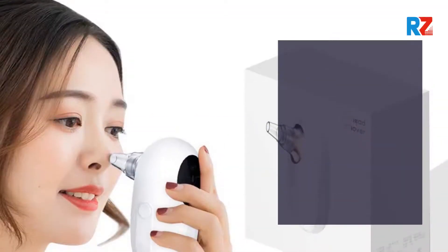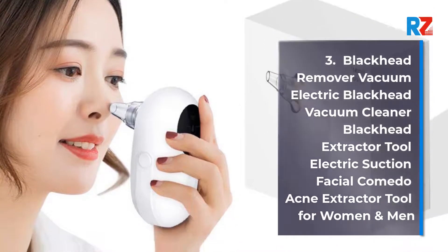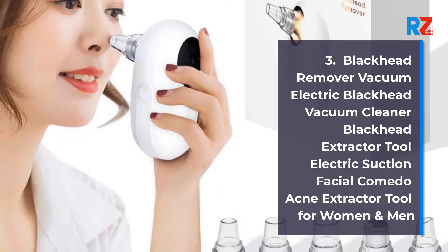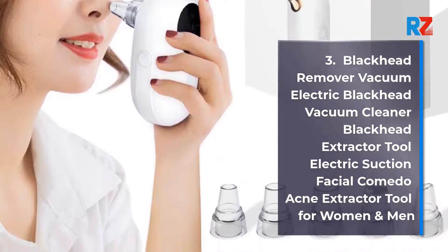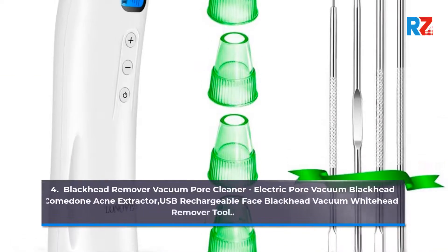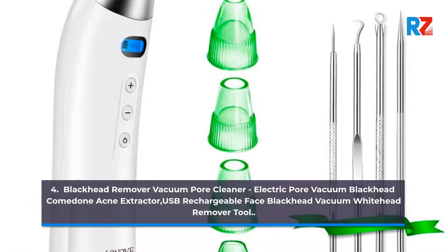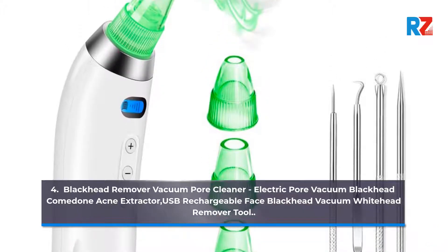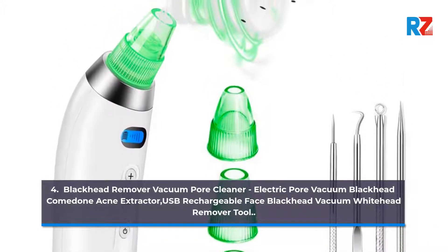3. Blackhead Remover Vacuum Electric Blackhead Vacuum Cleaner, Blackhead Extractor Tool, Electric Suction Facial Comedone Acne Extractor Tool for women and men. 4. Blackhead Remover Vacuum Pore Cleaner, Electric Pore Vacuum Blackhead Comedone Acne Extractor, USB Rechargeable Face Blackhead Vacuum Whitehead Remover Tool.